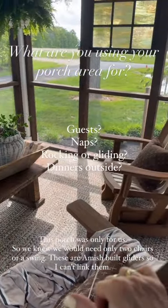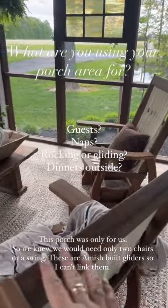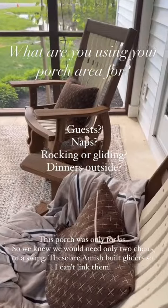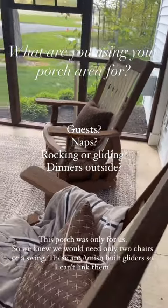For this porch, I either wanted a swing or something like this for movement, because that's me — I love to either swing or rock. They're not as aesthetic as I normally choose, but they are so functional and so comfortable and we love them.